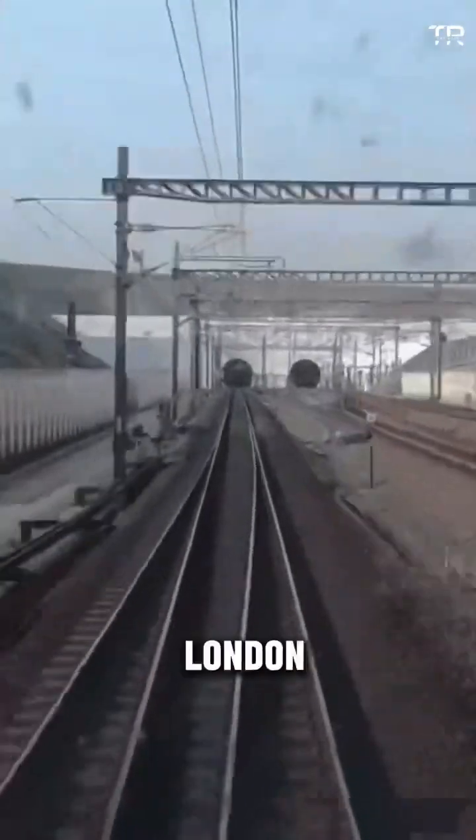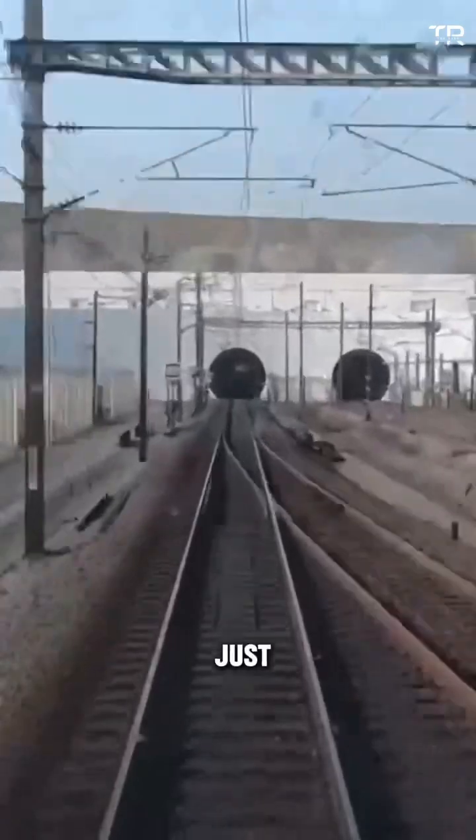This tunnel will cut the time from Paris to London from a long 11 hours to just three, making the journey quicker and more convenient.